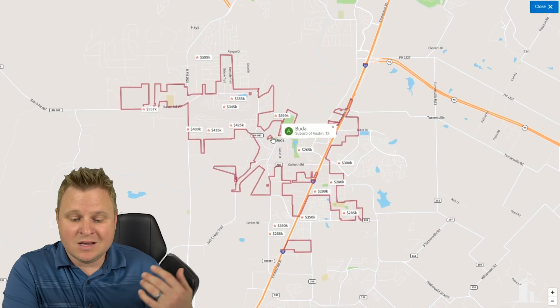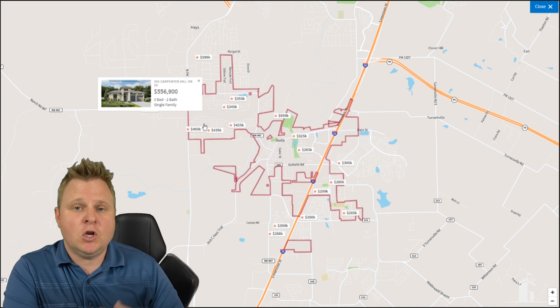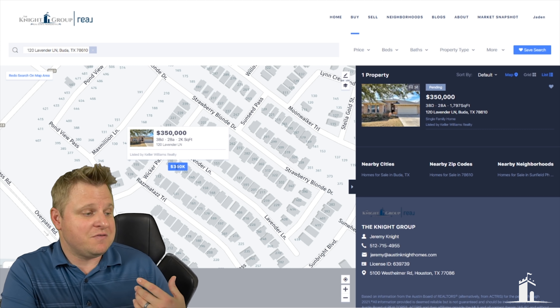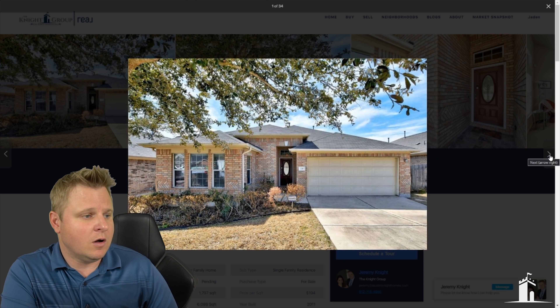With this crazy market, what are homes in the suburbs selling for? That's exactly what this comment asked in the comment section on our channel. Jeremy Knight, The Knight Group, your favorite Austin Realtor. It's great that you drop comments like this because it helps me understand what you are wanting, so thank you for that. Make sure you keep doing that in these videos.